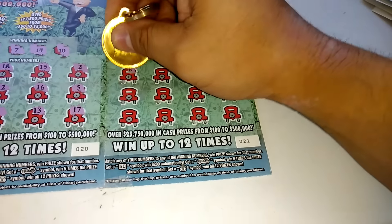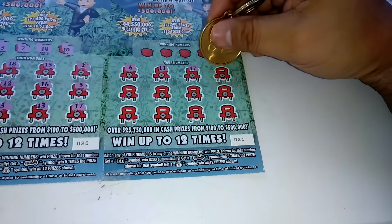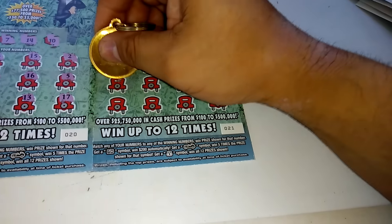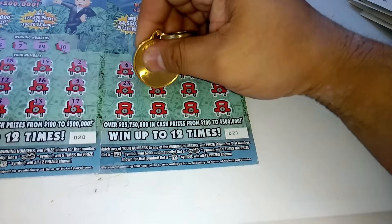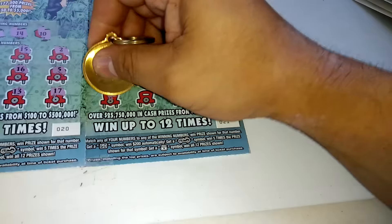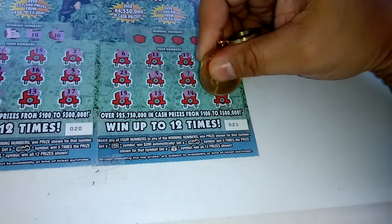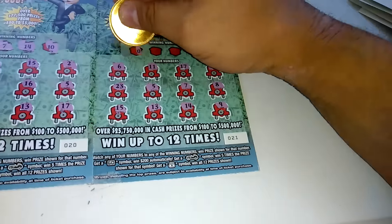Ticket number 21: 6, 11, 17, 2, 23, 5, 7, 8, 15, 13, 14, and 9. Winning numbers: